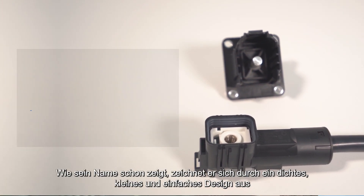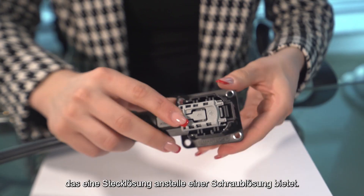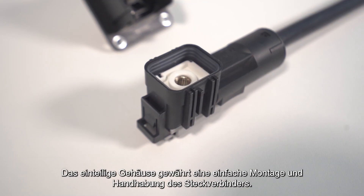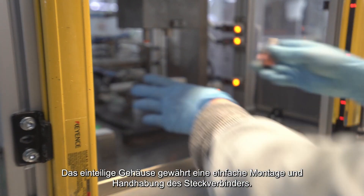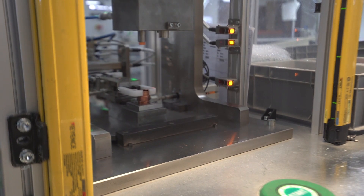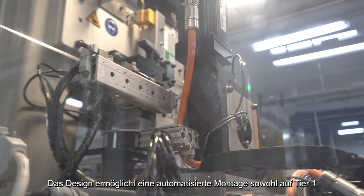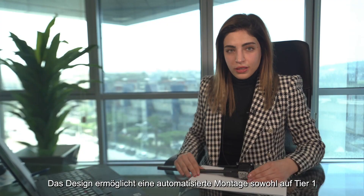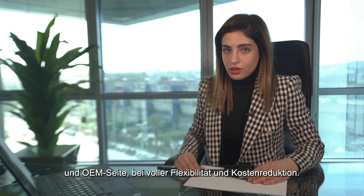As its name refers, it is characterized by a sealed, small and simple design with a plug instead of a screw solution. The one-piece solution housing enables an easy mounting and handling of the connector. Its design allows an automated assembly at tier 1s and OEM side with full flexibility and reduced cost.